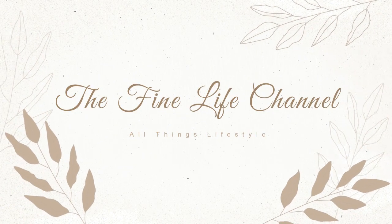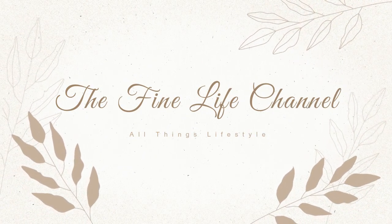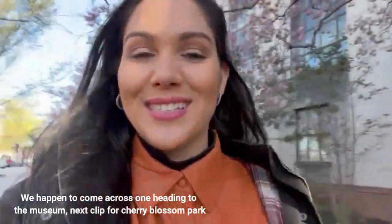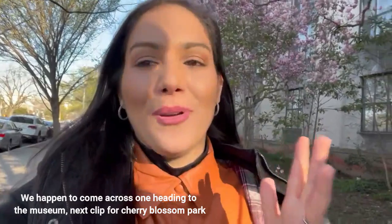It's cherry blossom season currently in Washington DC — it's beautiful! I love pink and I love cherry blossom trees. This is the perfect time of the year because it's pink. It's a beautiful day today here in Washington DC — cold, chilly, crisp — but it's a good day, so we are bundled up and ready.